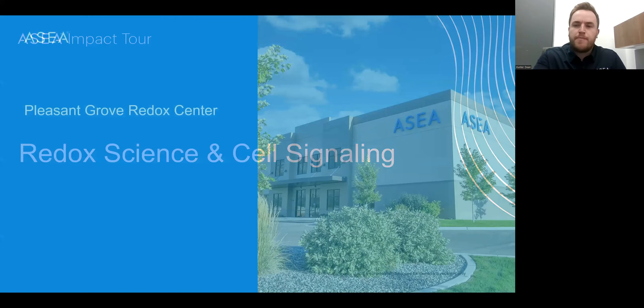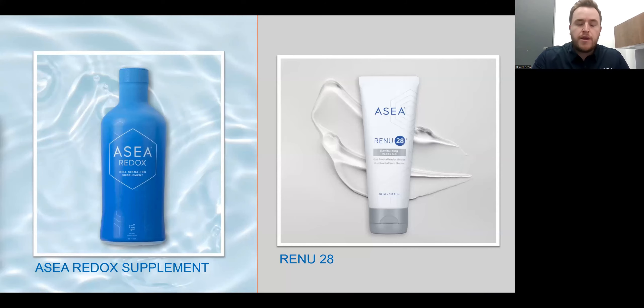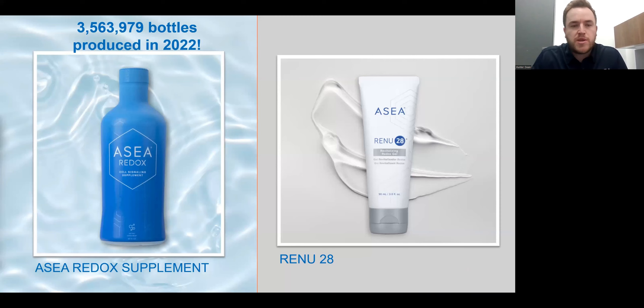First, I want to talk about the Redox Center and some of the things that we do. Alan had mentioned some of my roles — some of that is production and quality assurance. I want to go into that first to provide a background as to what we do to produce the products and supply the global demand. Our Redox Center is 63,000 square feet in Pleasant Grove, Utah. Last year, we produced nearly 4 million bottles of ASEA and nearly a million tubes of Renew.